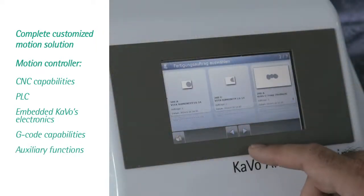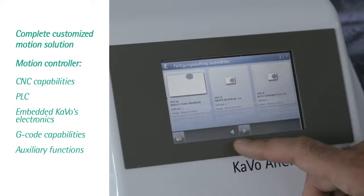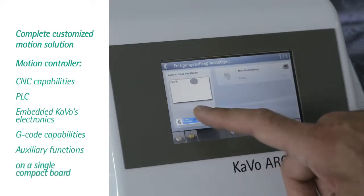G-code capabilities for CAD-CAM milling, and auxiliary functions such as input, output, and PWM — all on a single compact board.